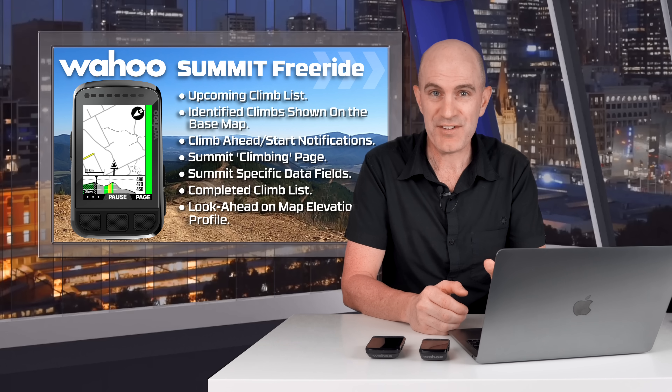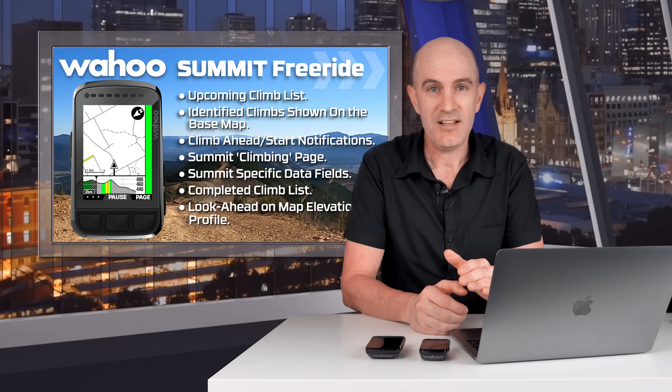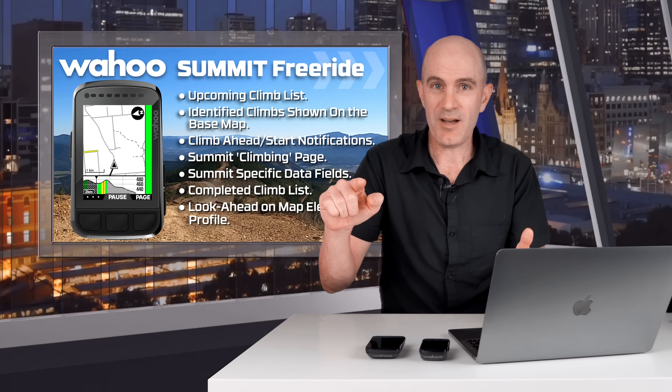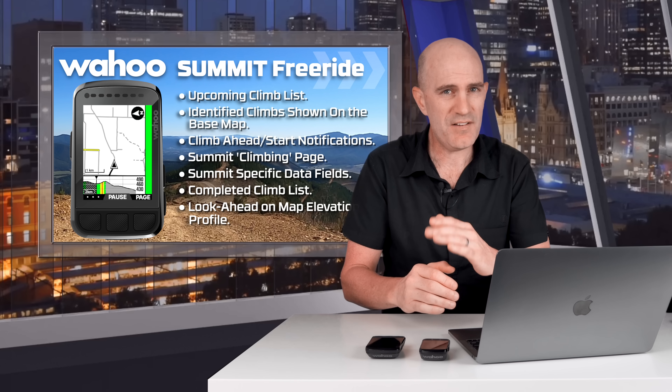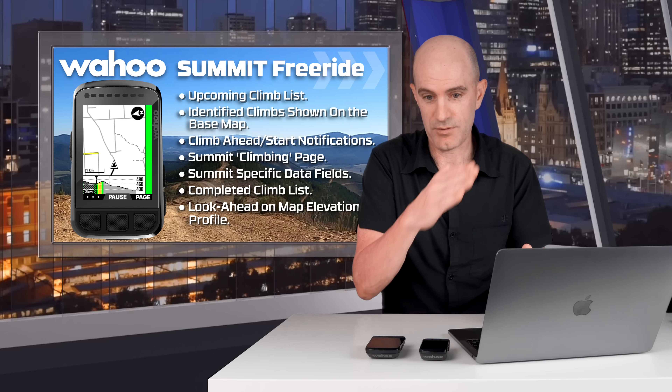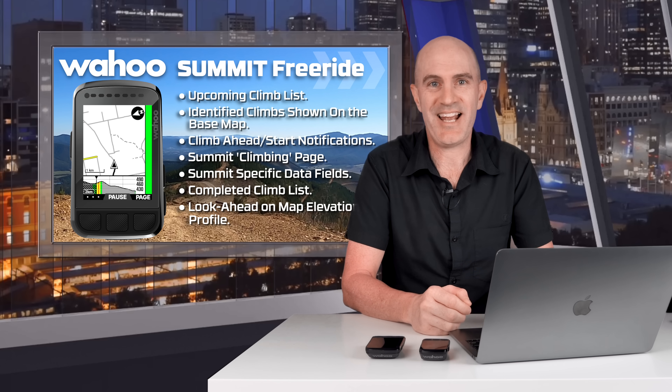Last but not least, the look-ahead elevation profile feature that the others aren't doing at the moment. This is super cool and definitely worth having even if you're not much into climbing. It will give you a look ahead on your current road or path and give an indication of what's coming up, so even when the climbs aren't steep enough to be detected as a climb, you'll still know what's coming. You'll see it in action in just a moment.